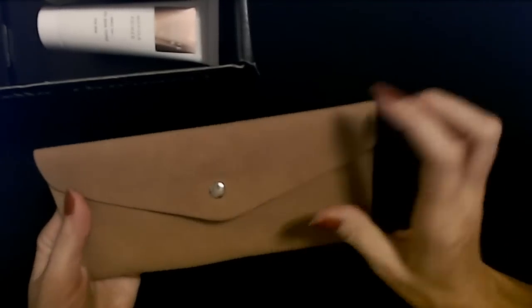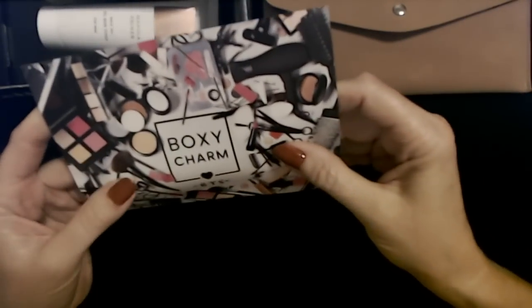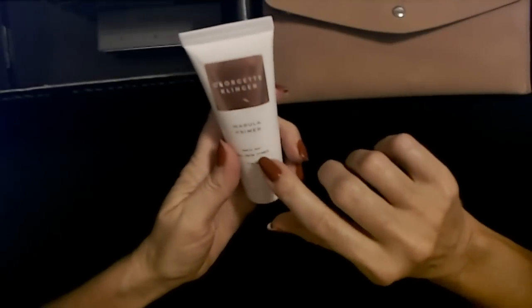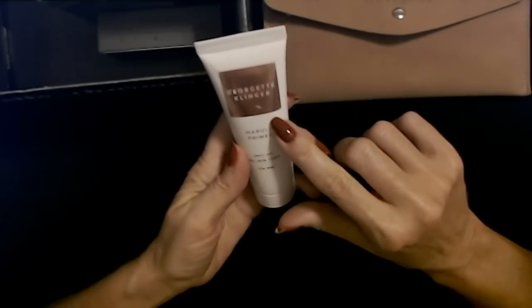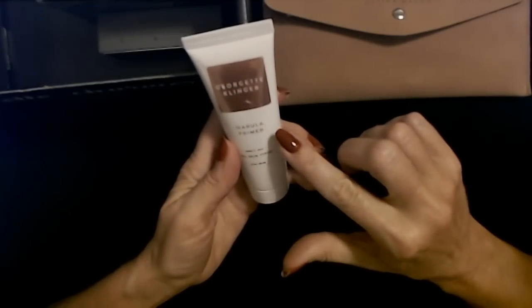So that's the first thing that we have — it is from Elena Padro. We have our little card but I don't want to look at that yet, we're going to save that for the end. Our next item is from Georgette Clinger. I used something from this company — I think it was a facial cleanser — and I really liked it.